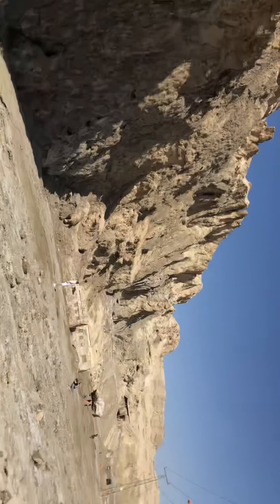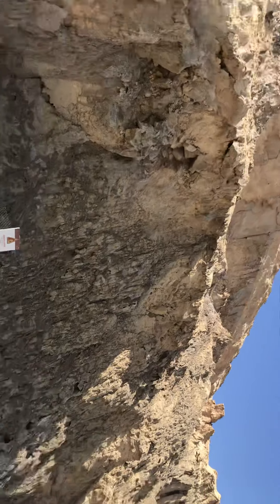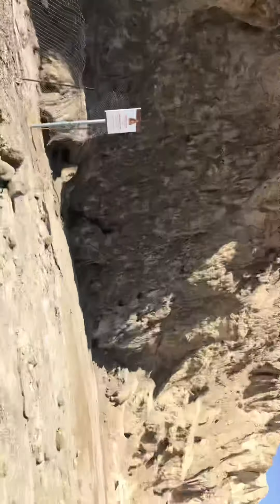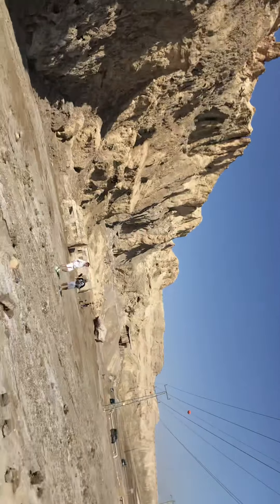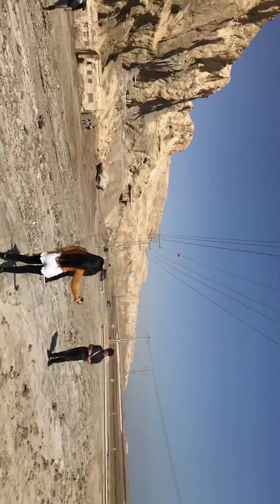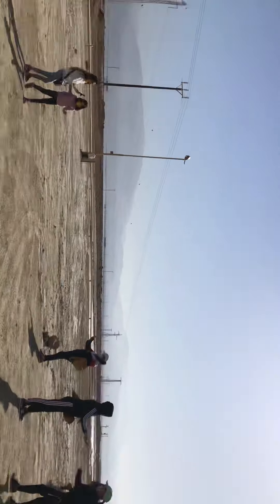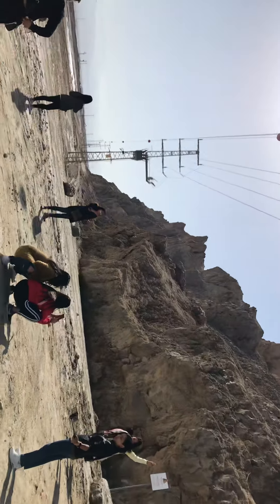So this is Mount Sodom — look at that. These are our buses: a minibus and one big bus. This is Lot's wife and Mount Sodom.